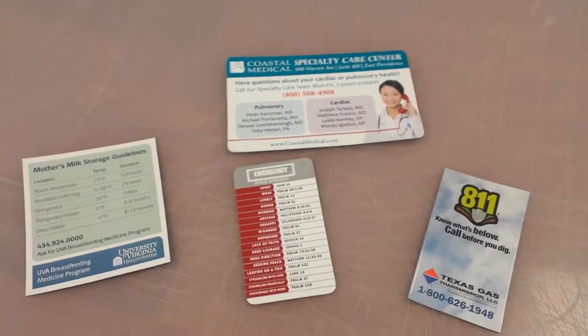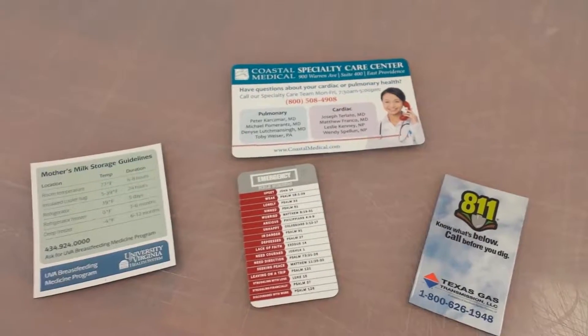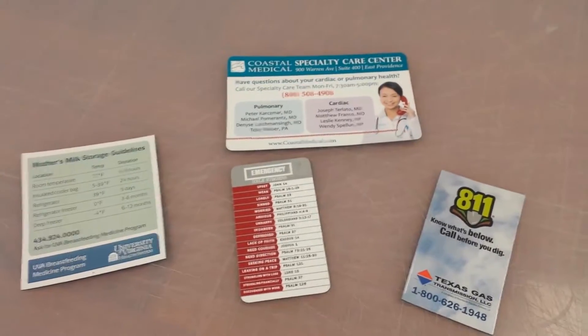For more information on any of these products and to get a quote, reach out to us and we will get right back to you. In the meantime, thanks for watching.